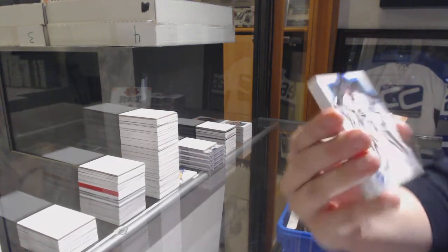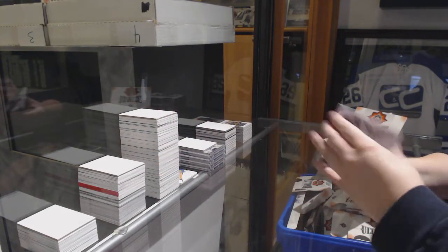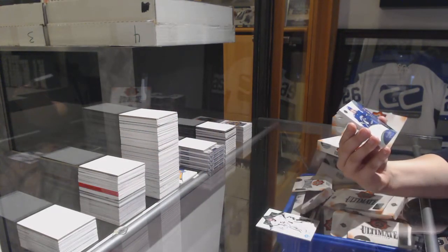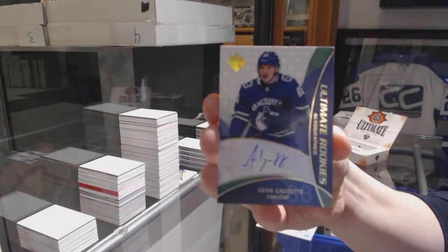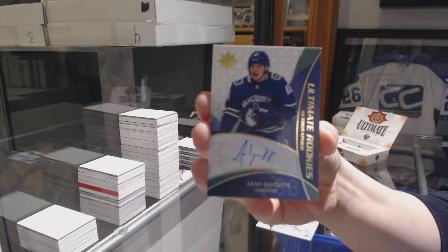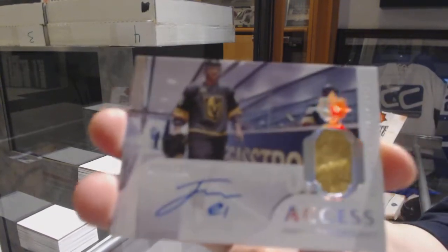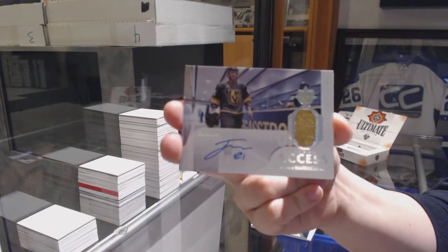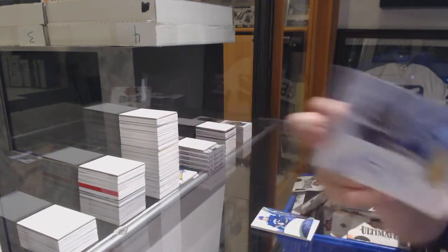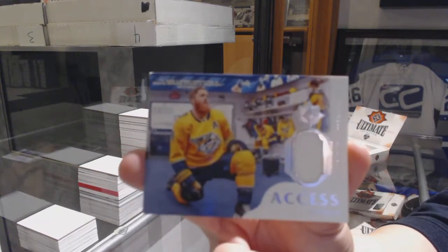We've got a Base Card, number to 149, of Jonathan Quick. Retro Rookie Auto, number to 175, Adam Gaudette — this guy is a tease, this Gaudette fellow. An Ultimate Access Jersey Auto, number to 125, of Jonathan Marchesso — he's like Anton Slapachev from 1516, just always getting your hopes up. And an Access Jersey of Ryan Ellis.